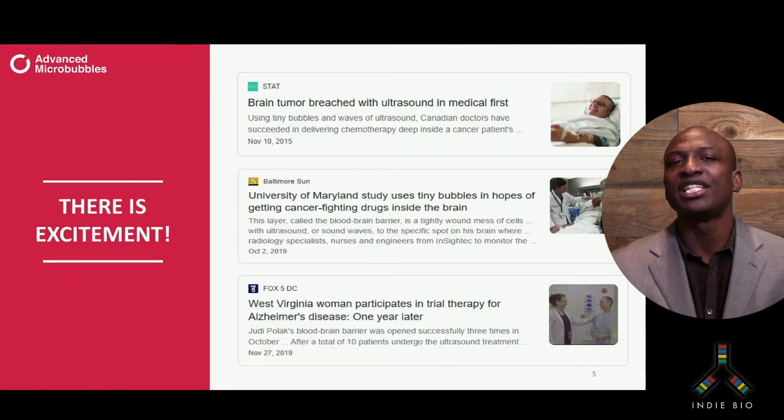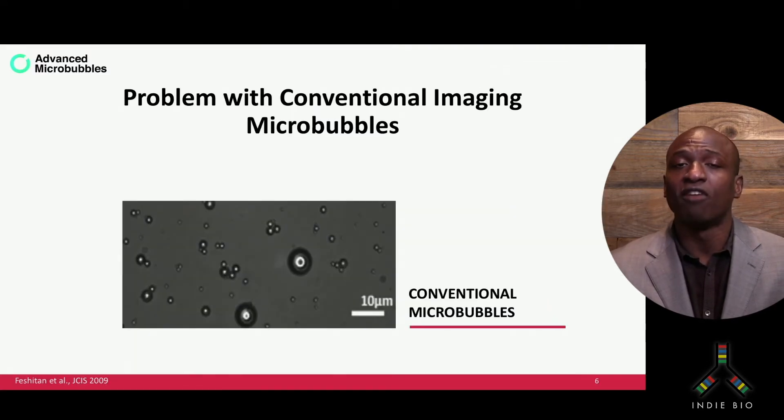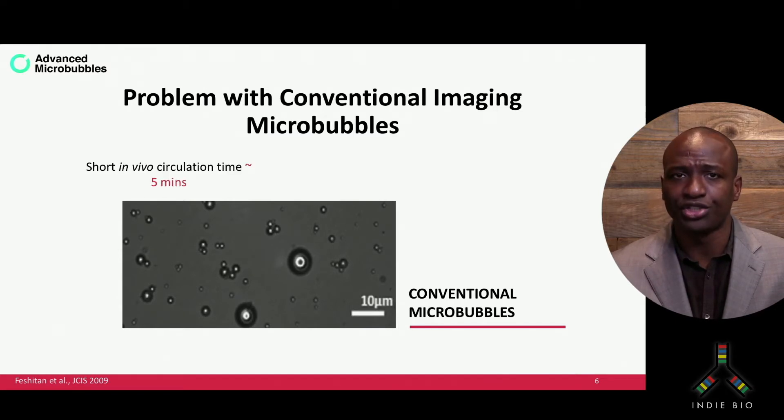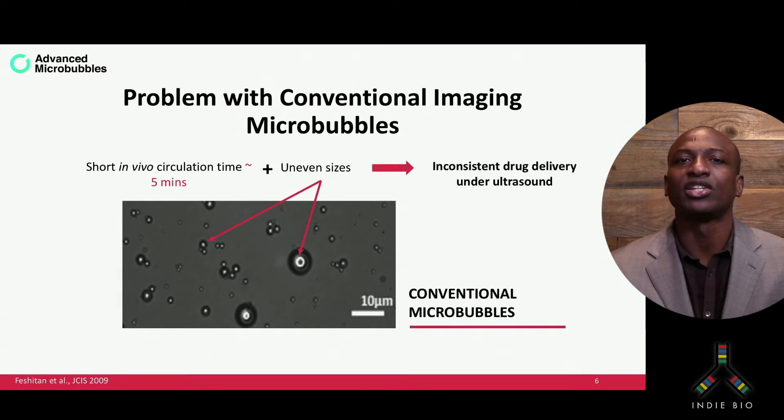Now, many researchers and companies have been trying to use microbubbles as a companion drug therapeutic. But they all started out with the conventional diagnostic imaging bubbles, which aren't very stable in circulation and are widely heterogeneous in size, leading to an inconsistent acoustic response for drug delivery translation.